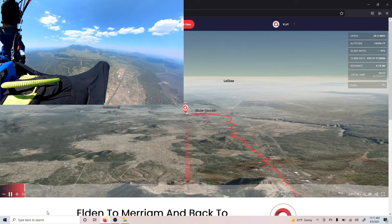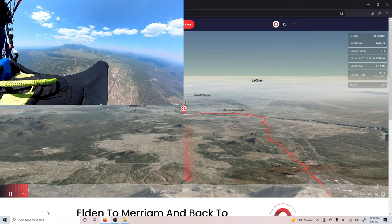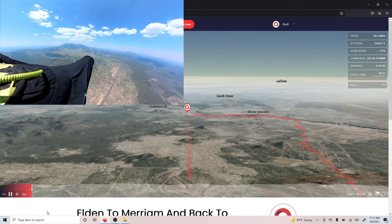I'm going towards Merriam, kind of following the 89A loosely.